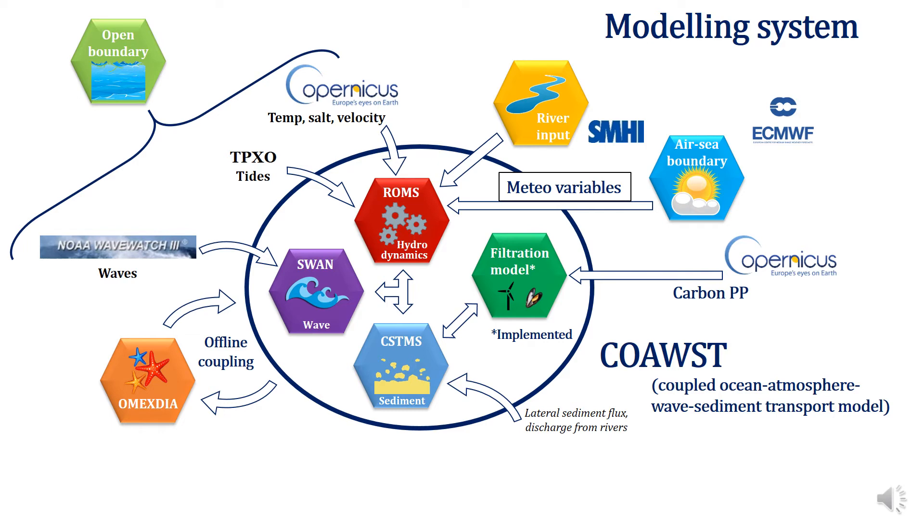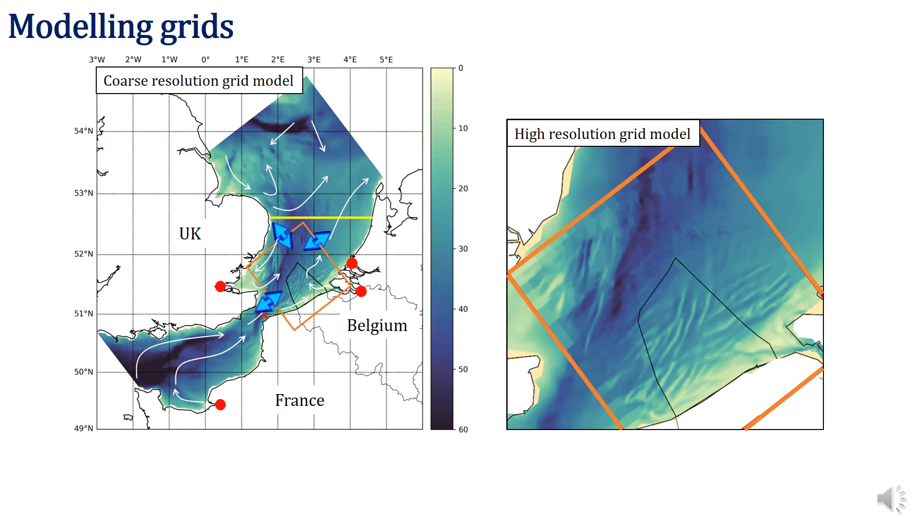The model was meticulously parameterized for all the main state variables and certain processes, like discharges, erosion rates, and tidal dynamics of resuspension. We have also implemented a filtration model, and I will talk about it slightly later. The model has two model grids: the coarse grid, covering the southern part of the North Sea on the left-hand side, and a high-resolution model grid, covering primarily the Belgian exclusive economic zone on the right-hand side. The models are embedded one into another interactively, or by other words, in two-way nesting. We analyzed the results from the high-resolution model, because the coarse-resolution model serves primarily to smooth the boundary conditions.